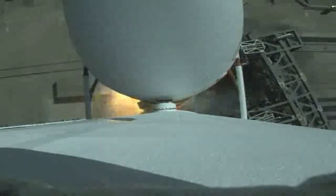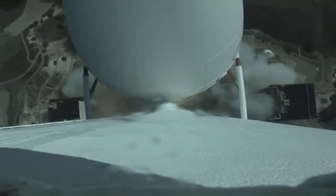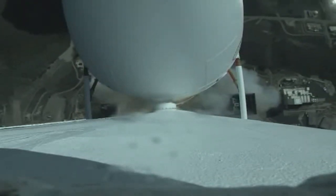We have starboard engine ignition, port and center engine ignition. Tower clear. The vehicle has now begun the pitch-over maneuver. All three RS-68 engines look good at this time.